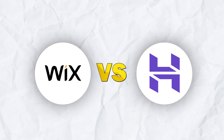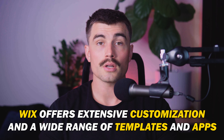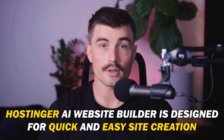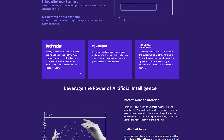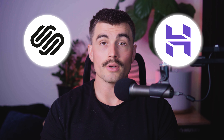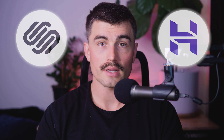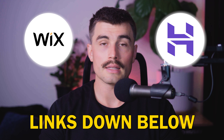Wrapping up: both Wix and Hostinger AI website builder offer excellent tools for creating websites, but they cater to different needs and preferences. Wix is perfect for users who want extensive customization options and a wide range of templates and apps. Hostinger AI website builder, on the other hand, is designed for quick and easy site creation with minimal effort — its AI-driven approach and affordable pricing make it an attractive choice for beginners and small businesses. When choosing between the two, consider your specific needs, technical skills, and the type of website you want to create. Don't forget to like this video if you found it helpful and subscribe for more tips on web development and design. Use the links in the description for exclusive discounts, and note these are affiliate links that help support the channel. Thank you so much for watching — see you in the next video.